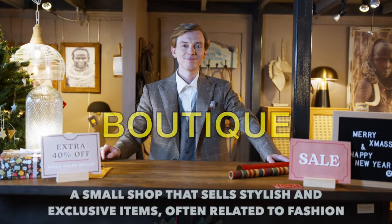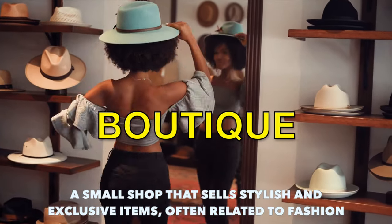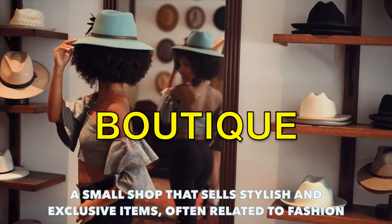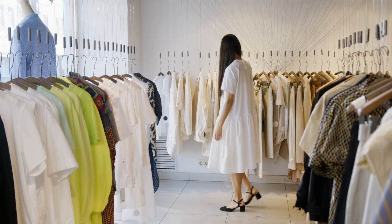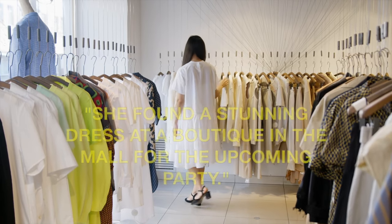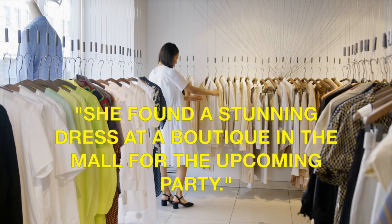Up next, we have the word boutique. A boutique is a small shop that sells stylish and exclusive items, often related to fashion. Example sentence: she found a stunning dress at a boutique in the mall for the upcoming party.